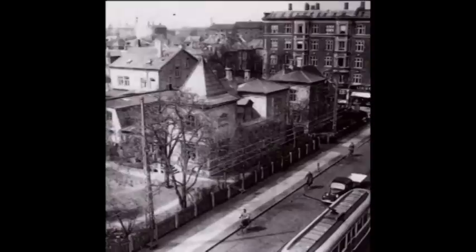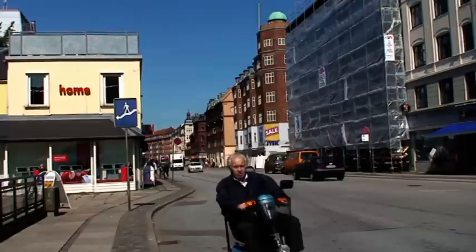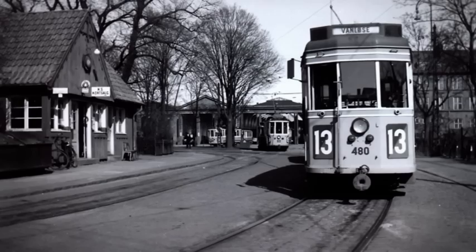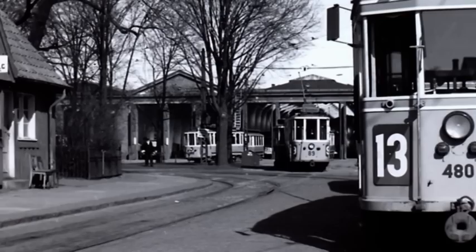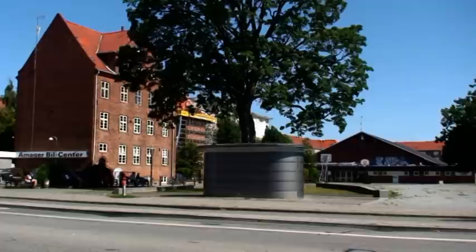Disse to villaer blev begge opført i 1887. Begge blev nedrevet, og i 1958 startet af denne ikke særlig smukke etagejendom, som ikke falder særlig godt sammen med den øvrige bebyggelse. De sidste billeder her viser den gamle remisse, der lå ved Parmagade. Her kunne sporvognene vende og starte ind mod byen igen. I baggrunden ser vi det store anlæg, hvor vognene om natten fik udført nødvendig vedligeholdelse. Dette er i dag nedrevet og erstattet med en stor sportshal.